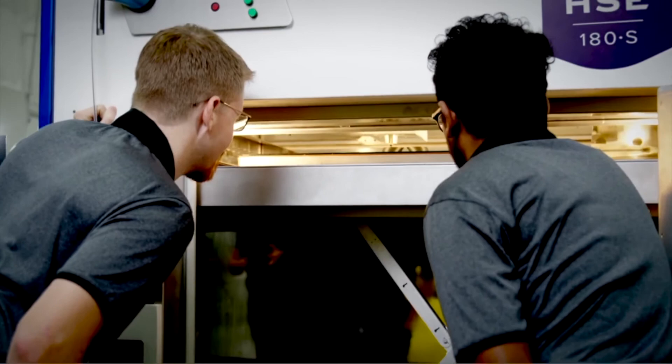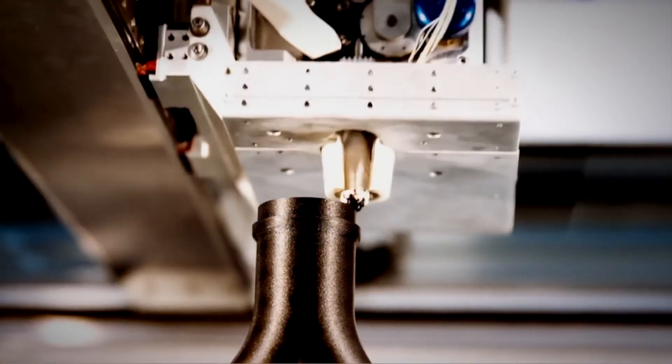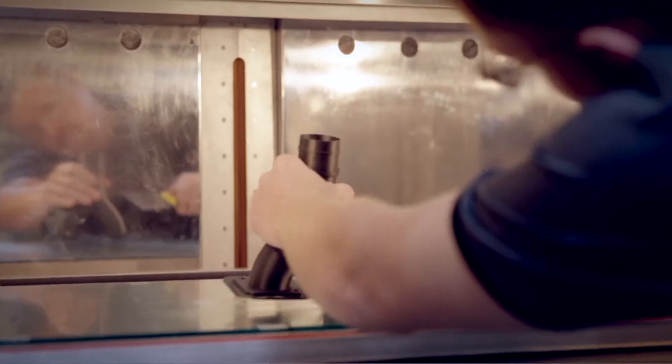Hi there, I'm Joe Geringer, materials development engineer at Ascentium, and today we're going to learn about PPCF. Polypropylene carbon fiber, or PPCF, is a semi-crystalline thermoplastic polymer that has been processed with milled carbon fiber.